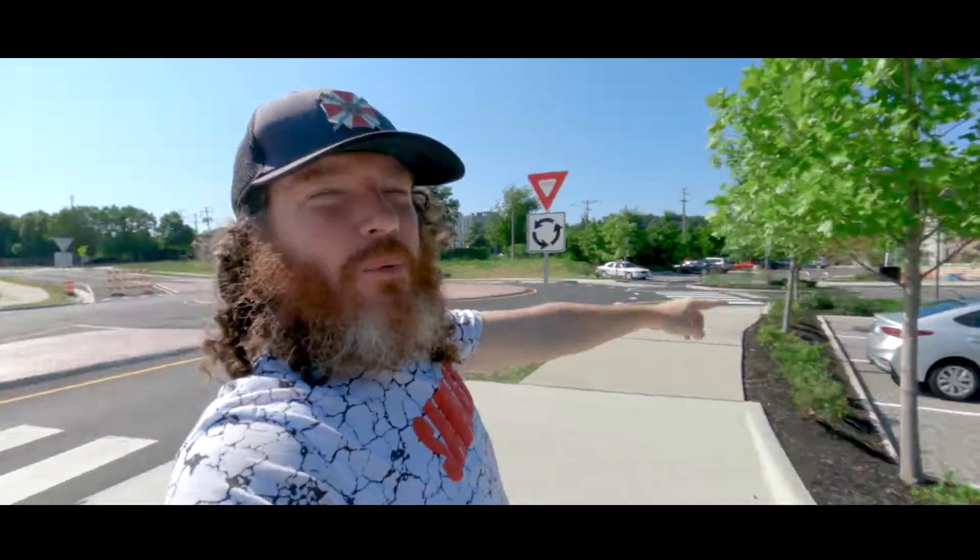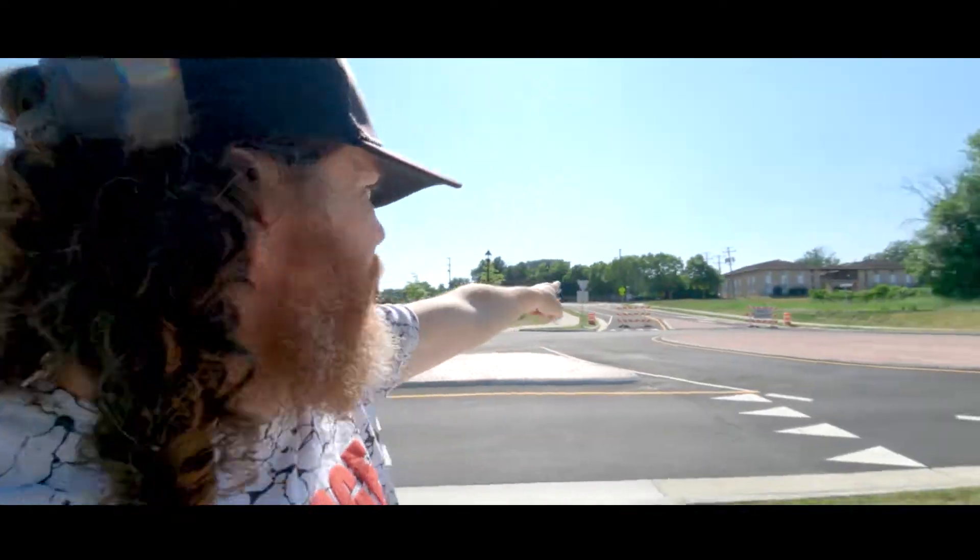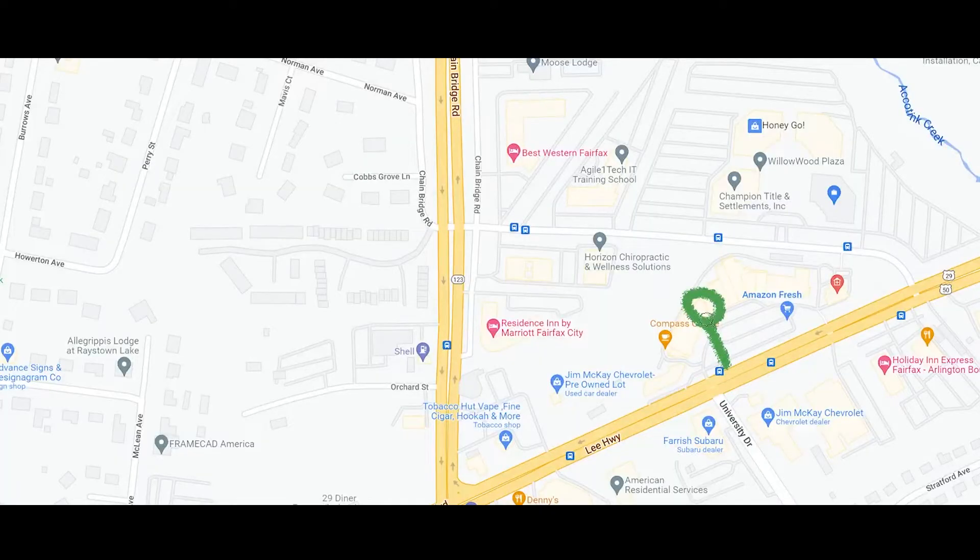Here we are again at the new Point 50 Shopping Center in Fairfax, off of Fairfax Boulevard, right by Change Bridge. I wanted to start out here to show you this new traffic circle. Right now the only way to get into the shopping center is off of Fairfax Boulevard, but once they open up this road over here, you can cut in from Eaton Place — it makes it a lot easier to get in and out.